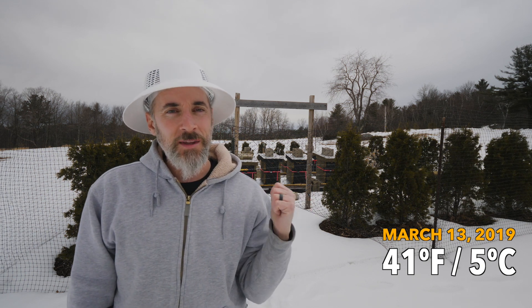Today's March 13th. It is 41 degrees. We're having a bit of a warm-up, and it's going to get a little bit warmer in the next two days, but it's going to be raining, so I'm not going to have a chance to go and look at these hives.